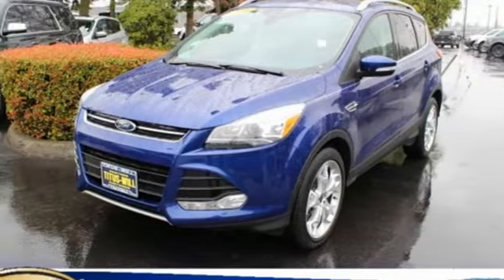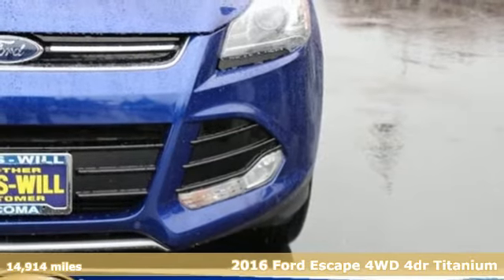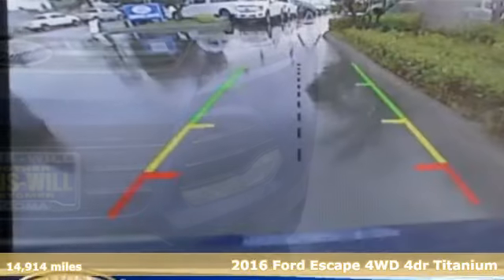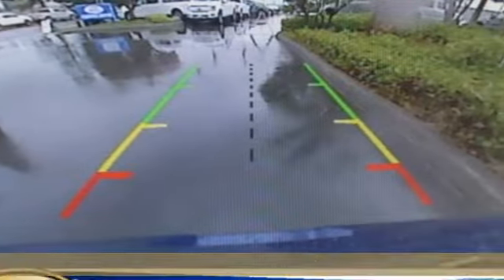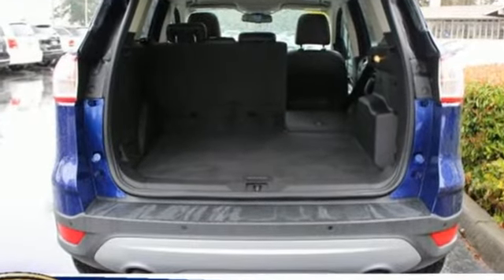It's a 2016 Ford Escape. When performance meets fun, you get this spirited escape that's ready for more scenic overlooks. The six-speed select-shift automatic transmission gives you the sportiness of a manual, but without the hassle.